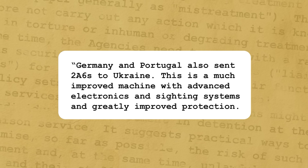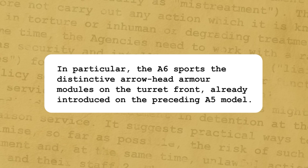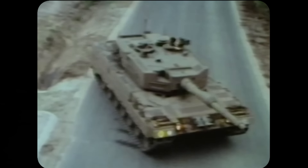An exception is the Leopard 2A6, which Pyre praises highly: 'This is a much improved machine with advanced electronics and sighting systems and greatly improved protection. In particular, the A6 sports the distinctive arrowhead armor modules on the turret front. The modifications come at the cost of increased weight, but apparently this has not significantly affected mobility.' Others, such as Cesar Pintado writing for the International Campus for Security and Defense, observed that Western tanks experienced initial difficulties, but chalked this up to operational mistakes and inadequate training rather than inherent flaws in the vehicles. Matthew Schmidt, a professor of international affairs at the University of New Haven, similarly notes that one should consider the established interoperability with other military branches that these tanks come from, and that this will take time to develop in the Ukrainian army — though he believes Ukrainians have already made great strides in this area.